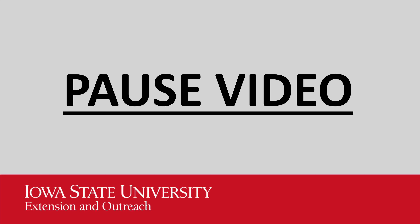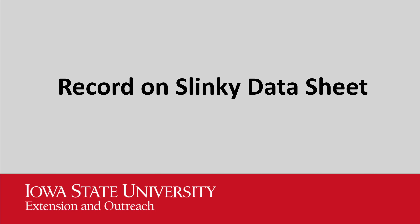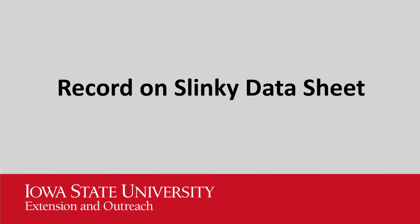Pause the video and then test the Slinkies on the stairs and then come back. Make sure to record all of your findings on the data sheet.